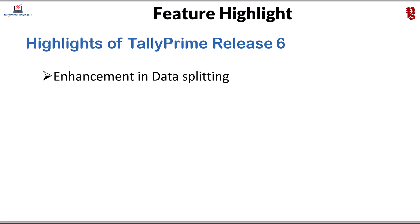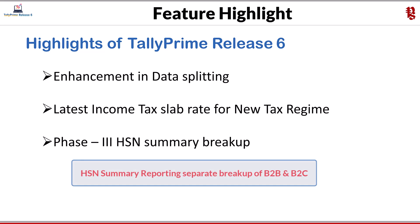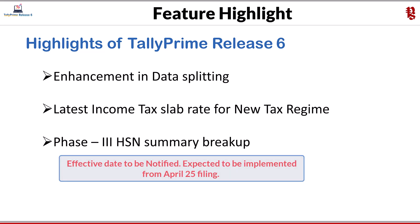The next minor enhancement is data splitting. With release 6.0, you can split your data with a single company, but still have the option to split into two companies as earlier. Data verification has been enhanced to reduce errors like out-of-memory or memory access violations. The latest income tax slab rates for the new tax regime as per Finance Bill 2025-26 have been updated. Phase 3 HSN summary breakup of B2B and B2C supplies has also been added — though this reporting has not yet come into effect as proposed by GST, it might be introduced from April 2025. Whenever it gets notified, Tally is already ready with the HSN summary breakup between B2B and B2C for upload.